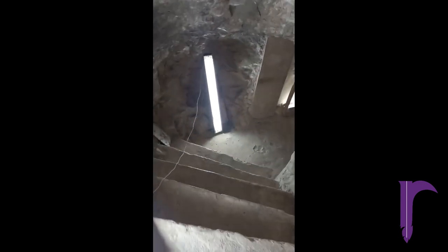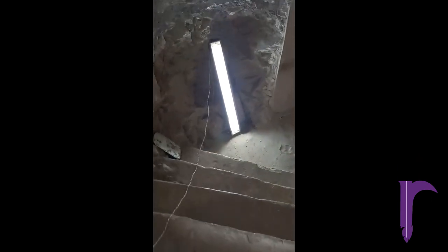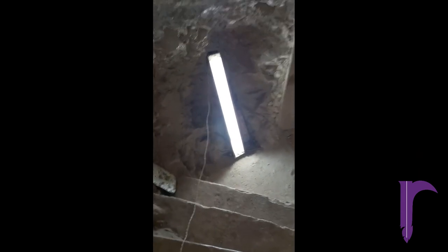As if reaching the tomb is not arduous enough — having to climb very high up the Theban cliffs in the scorching heat — entering is equally challenging, since we need to descend a steep tunnel that opens into a low chamber whose ceiling is covered in vines.